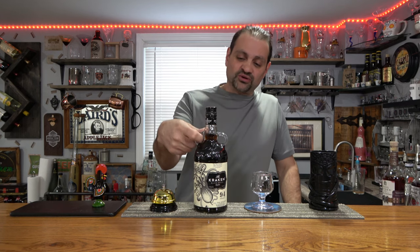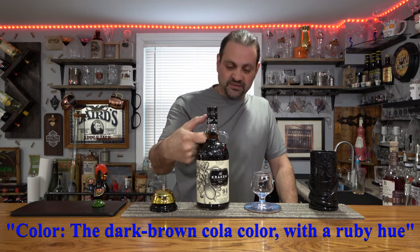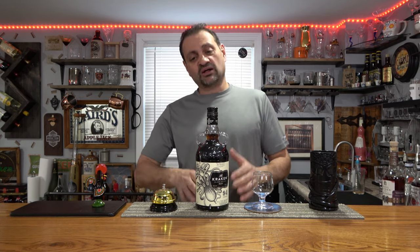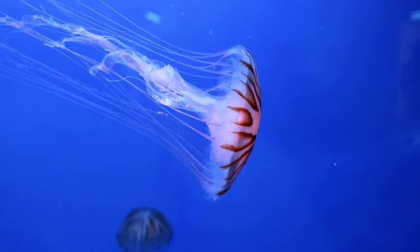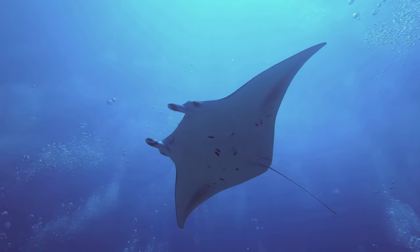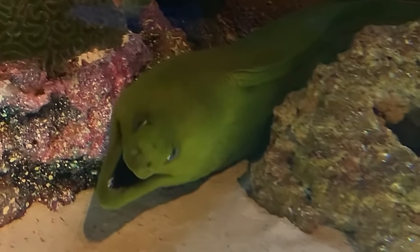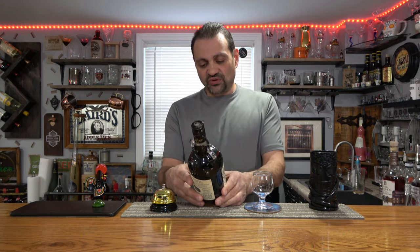I'm excited — look at the color on this rum. Not to mention they've got a pretty cool bottle. This is going to be super sweet; they hype it up with a lot of caramel, so we know it's going to have a very dark, rich color. On the front it says 'black spice rum' — bizarre and fierce sea creature stuff — but the spice and the heavy caramel really show in that color.